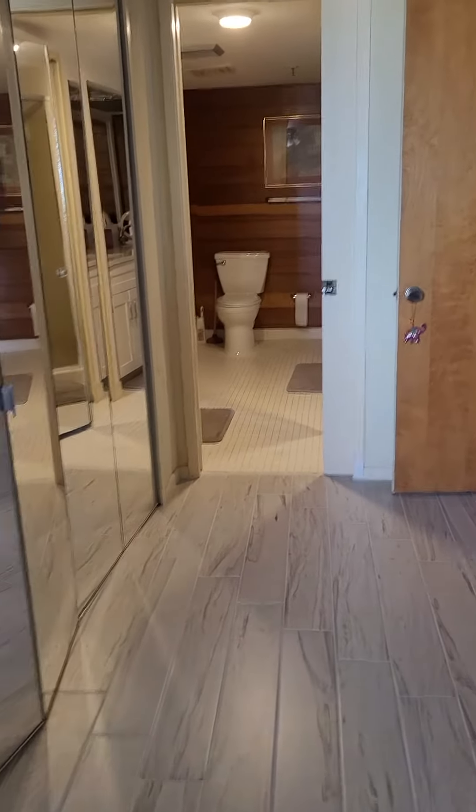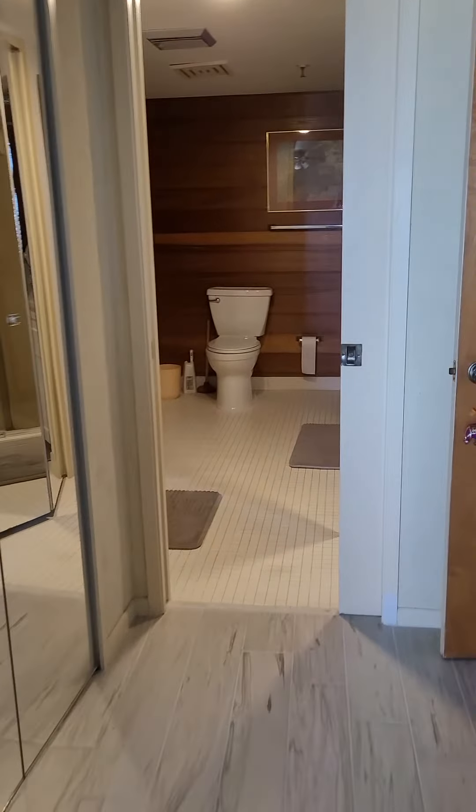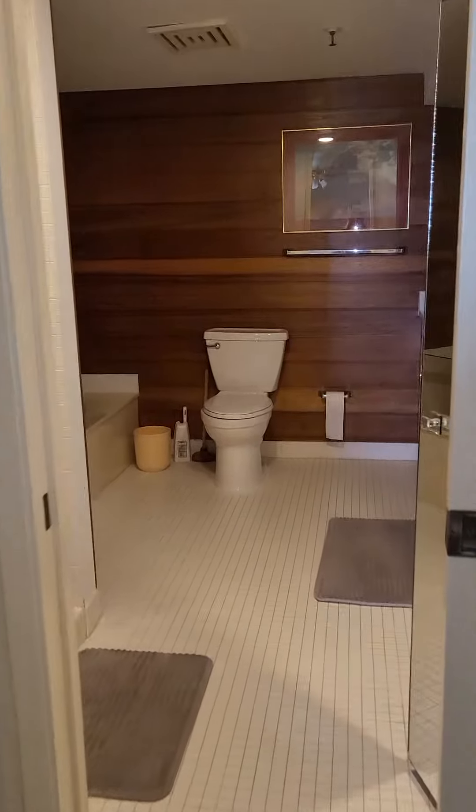Okay, so again, this is the same layout. I'm still in the master bedroom. I'm walking into the master bathroom.